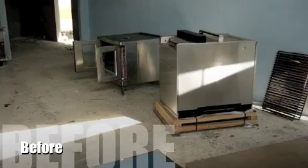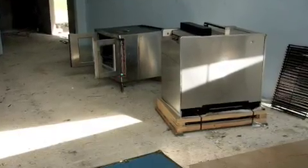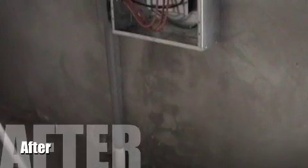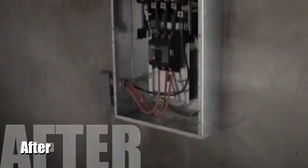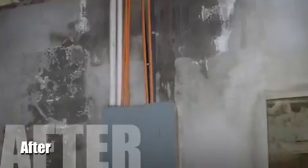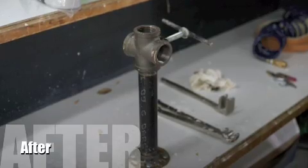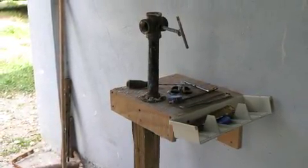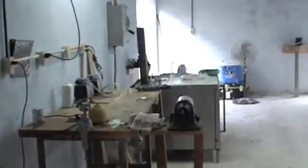Since we started, the lab has really come a long way. It started off as an empty room with just wires in the corner. And now we have a full electrical panel, various vices to do our work and hold it, and a full lab outfitted to make a prosthesis.